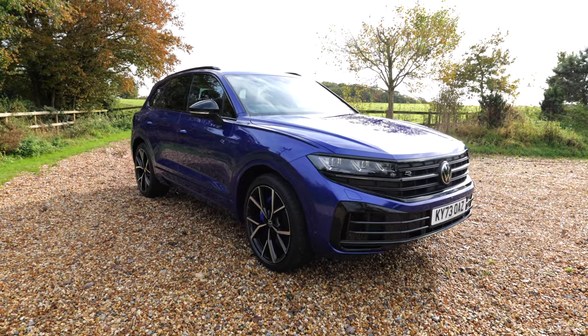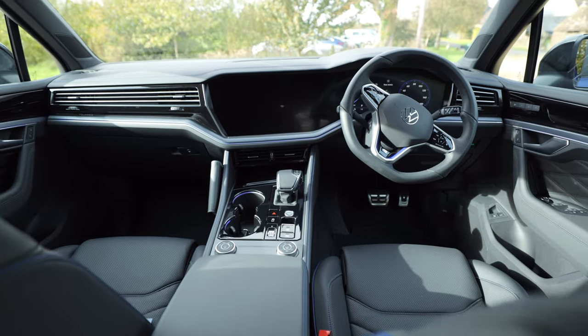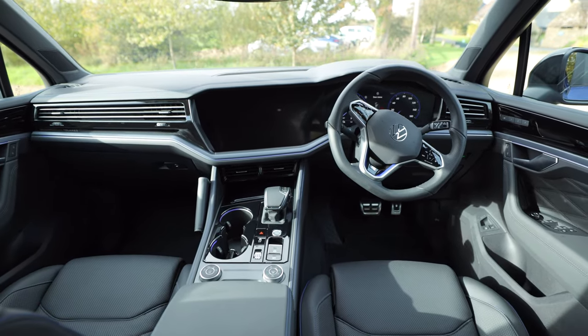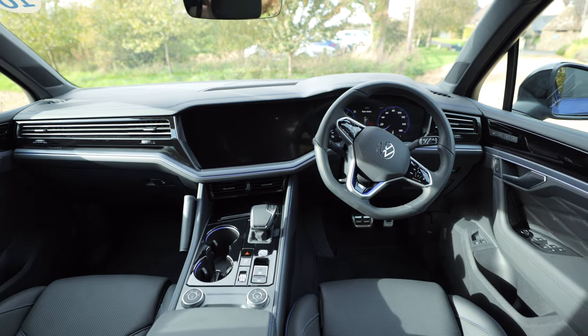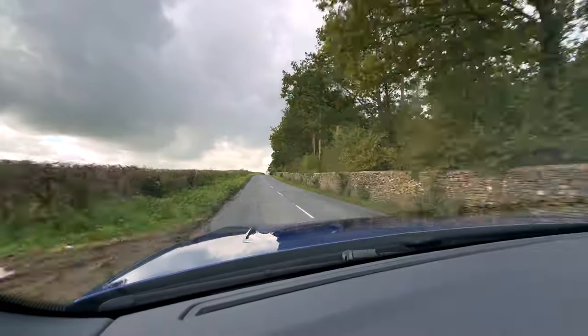The one I have here today is a plug-in hybrid and has almost every option ticked, so it's actually around £80,000. As this model is Volkswagen's flagship car — their best — it's a good test to see how good it really is.